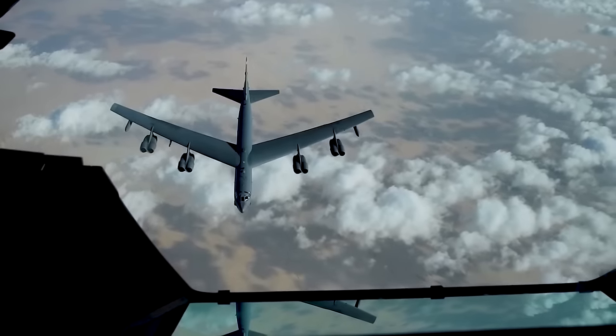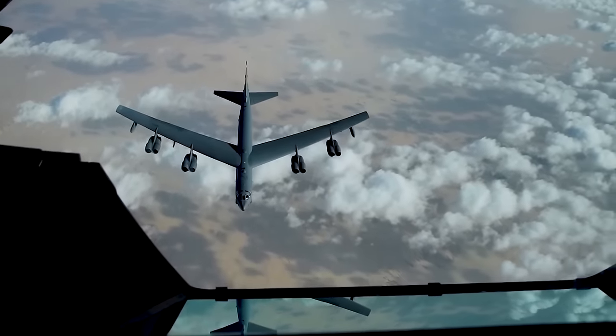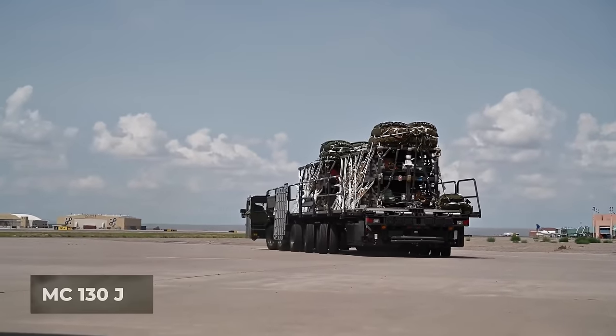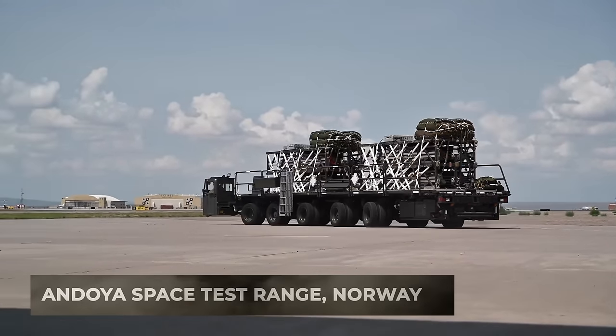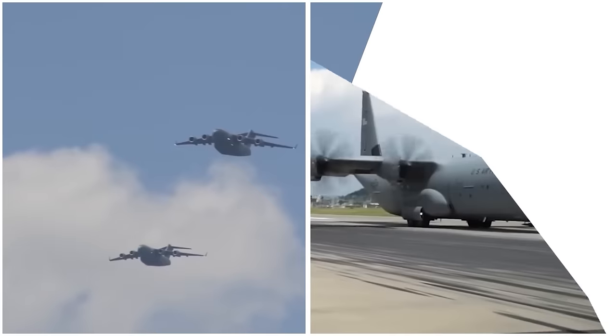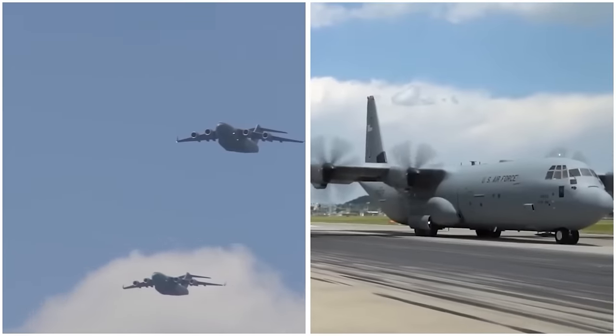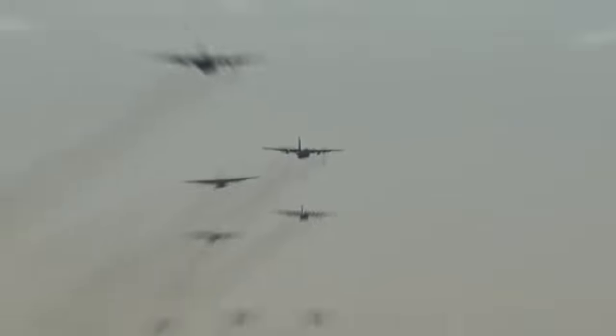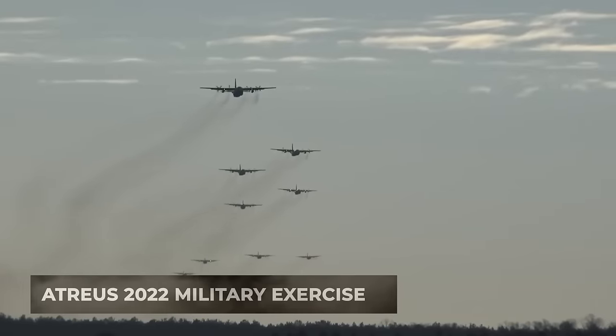The demonstration involved an MC-130J at the Andoya space test range in Norway, and was supported by military partners from Poland, Norway, Romania, and Britain during the Atreus 2022 military exercise.